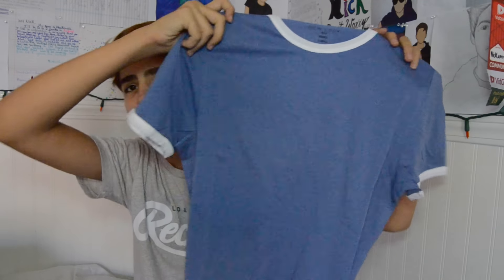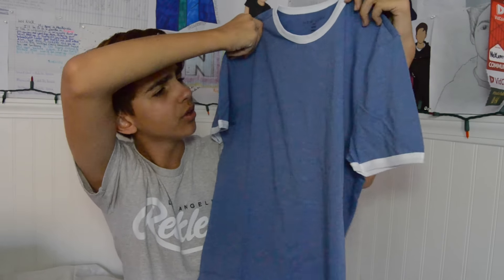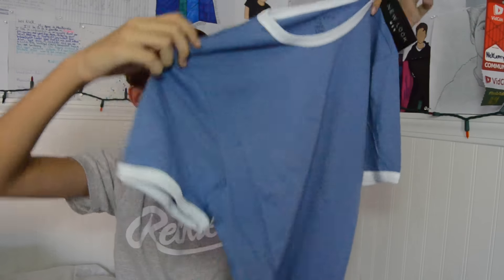You might see a pattern by now — I like the ringer shirts. This next one is a really nice shade of blue, almost like a baby blue, and I think it looks really cool. It has a white ringer and it's a little long, which is just how it is.